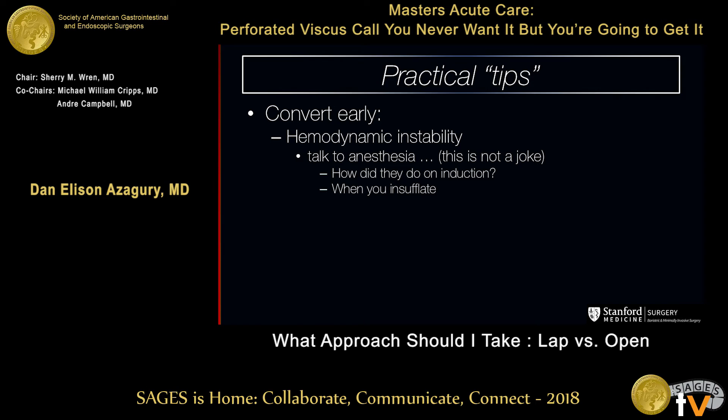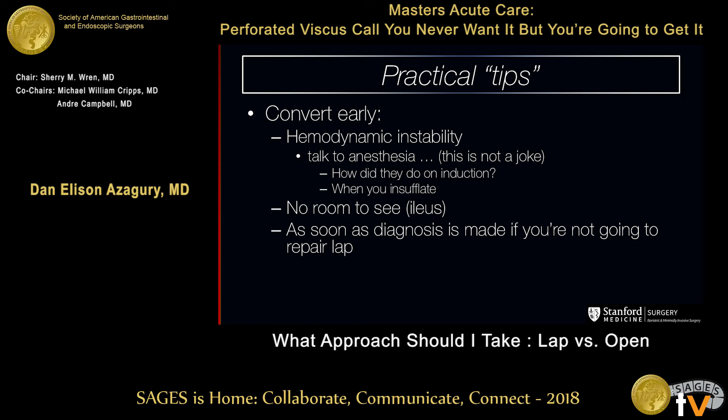Talk to your anesthesiologist — this is actually not a joke, and they will talk back. Ask them how the patient did on induction. They'll put them on pressors and won't tell you. If your patient crashed at induction, you might not want to fiddle around too long laparoscopically. Ask them how they did when you put your pressures up to 15 after you insufflate, and tell them you're going to insufflate. If you have no room to see, as soon as you've made a diagnosis and you know you're not going to be able to repair it laparoscopically, there's no advantage to keep going for another 10 minutes — just get the camera out.